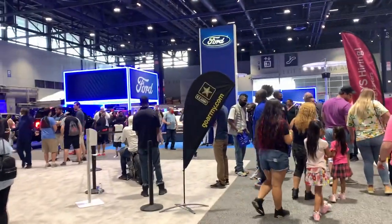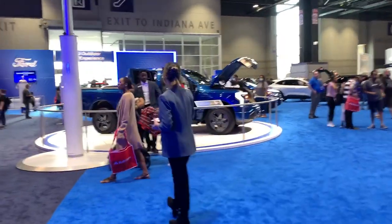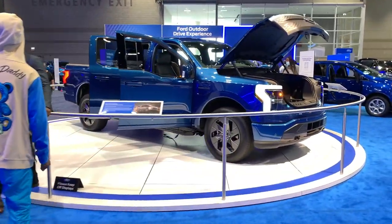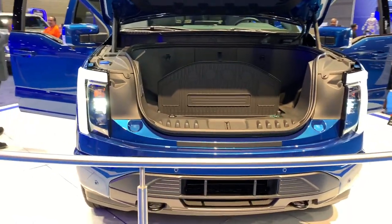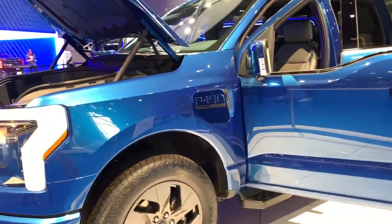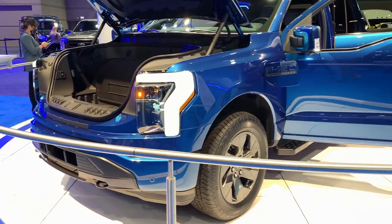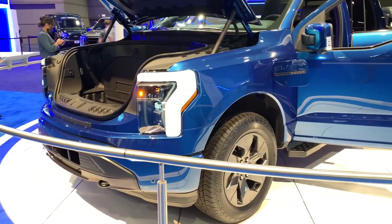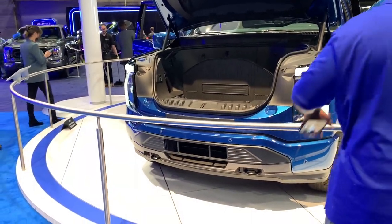We're going to go to the Ford exhibit first and check out the new F-150 Lightning. Here we have the most important Ford vehicle coming up — the 2022 F-150 Lightning. Gorgeous car. 300 miles of range on the extended pack. This is estimated to start at about $40,000 for the lowest trim, pretty much just going to be a workhorse at that point. You'll get some of the better creature comforts when you move up to the higher trims, like the Lariat. It's supposed to be able to power a full household for three days.